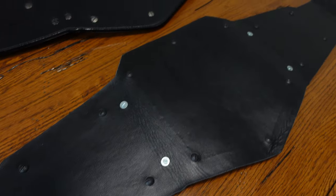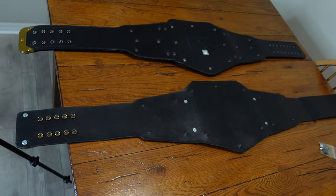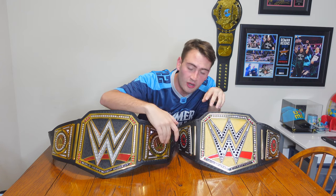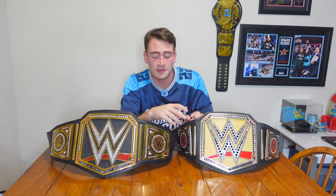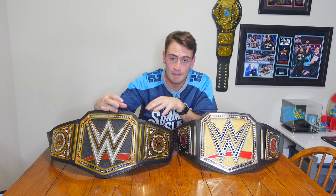The back — of course they both have screws to remove the plates. One main selling point is the real WWE one has removable center parts on the side plates, so you can get different side plates of your favorite wrestler. You can't do that with the fake one's side plates directly. But what you could do is find someone selling side plates for the replica, take them off the real one, and put them on this one because they're the same size.